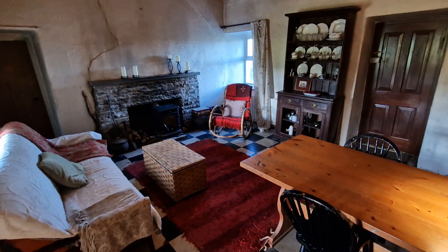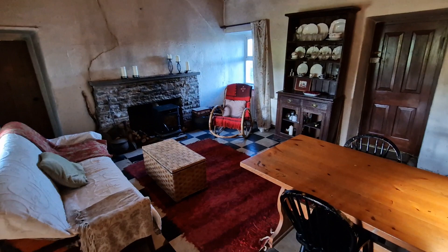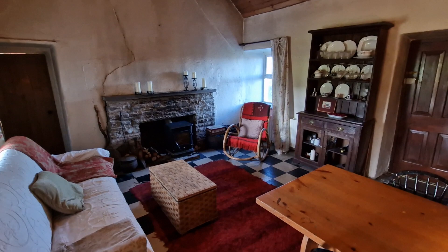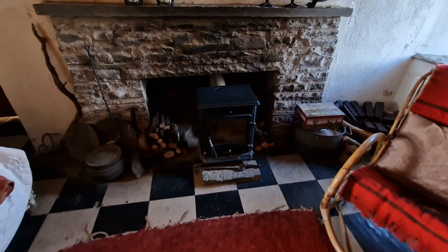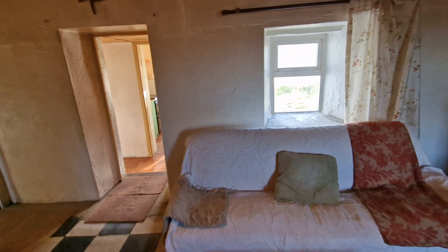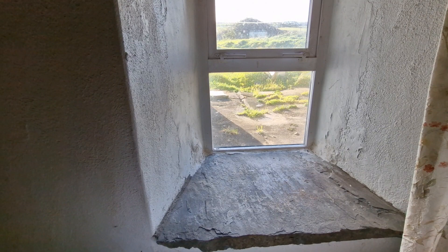This cottage is everything you would expect of a traditional Irish home. It has the vaulted ceiling as you enter through the main entrance door into this main reception. You have the dry stone surround fireplace with a solid fuel stove — a really nice addition to the room. You can see the thickness of the walls, typical of a traditional Irish cottage, with the stone flag windowsills.